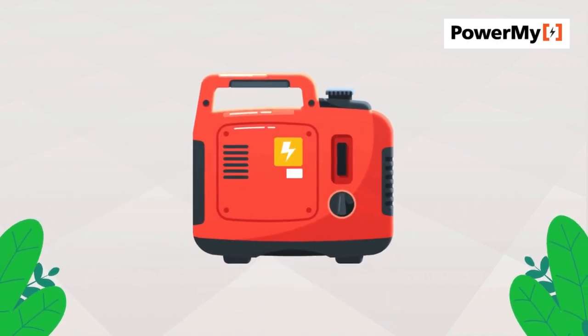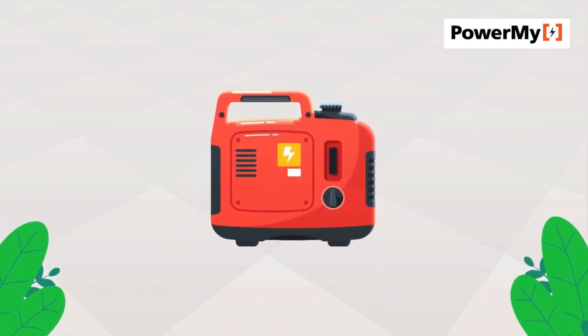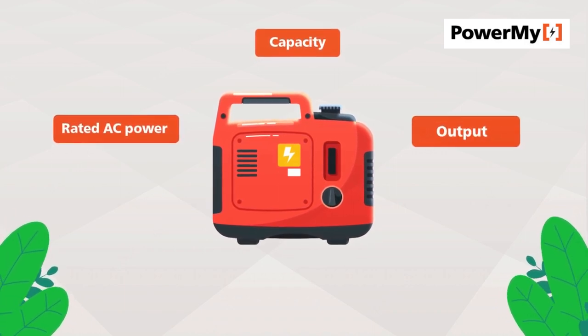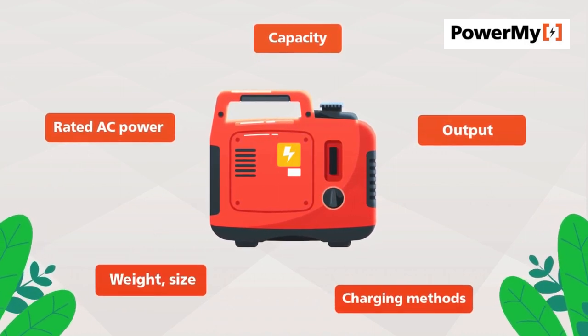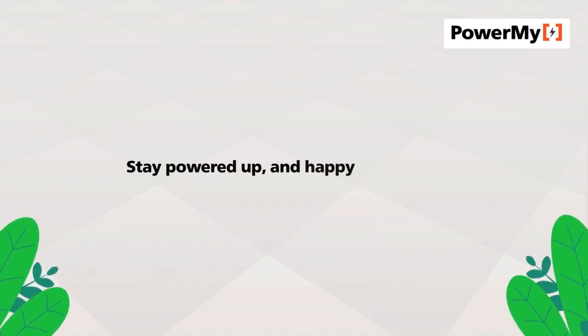A portable power station is an essential device for reliable energy wherever you go. Remember to consider capacity, rated AC power, output, charging methods, weight, size, and battery type when making your choice. Stay powered up, and happy adventuring!